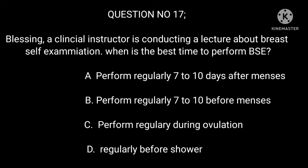Question 17: A clinical instructor is conducting a lecture about breast self-examination. When is the best time to perform BSE? A. Perform regularly 7–10 days after menses. B. Perform regularly 7–10 days before menses. C. Perform regularly during ovulation. D. Regularly before shower.